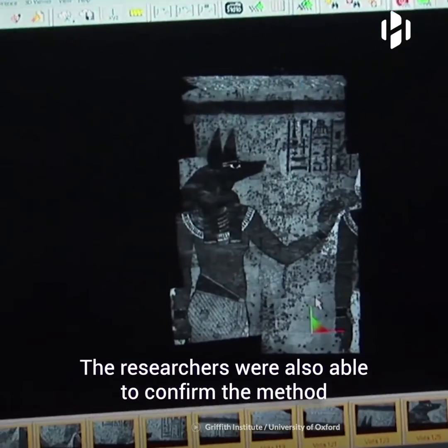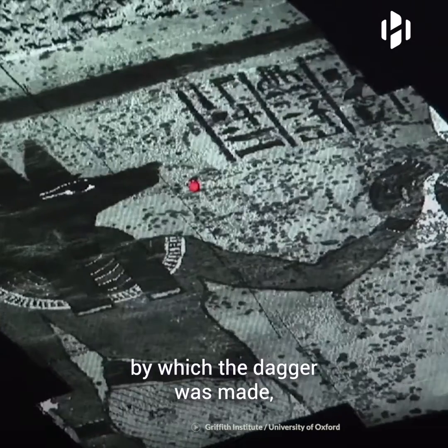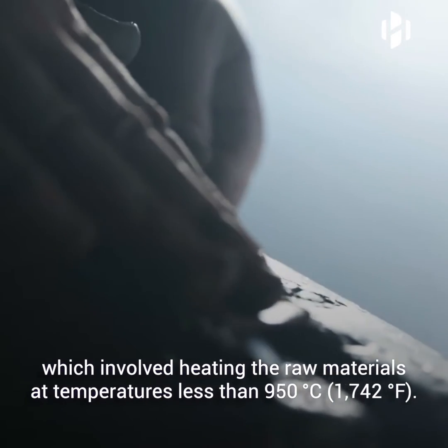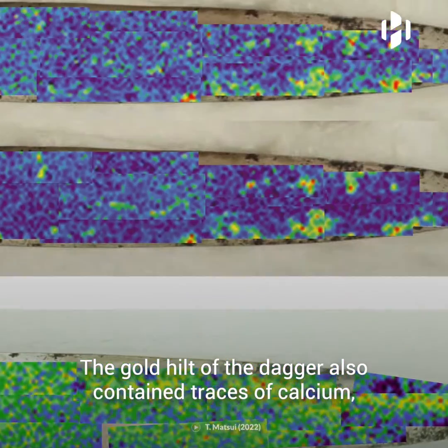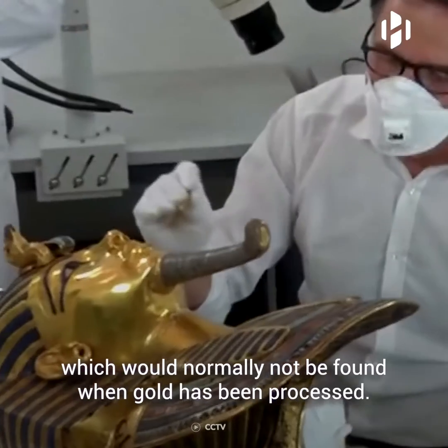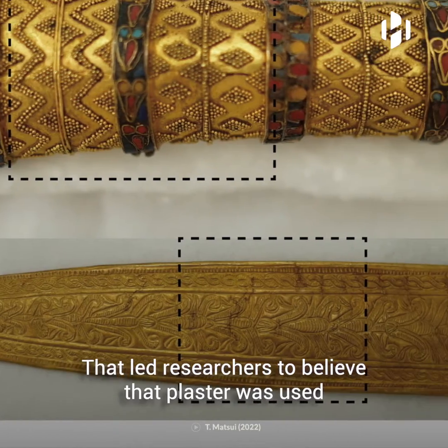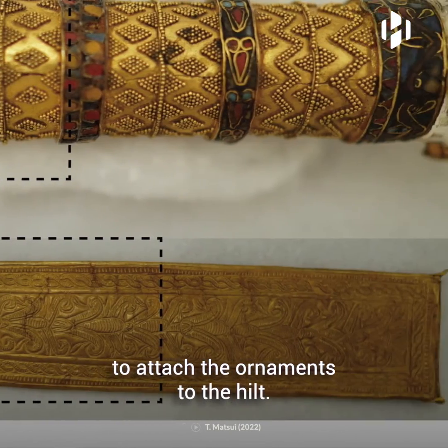The researchers were also able to confirm the method by which the dagger was made, which involved heating the raw materials at temperatures less than 950 degrees Celsius. The gold hilt of the dagger also contained traces of calcium, which would normally not be found when gold has been processed.